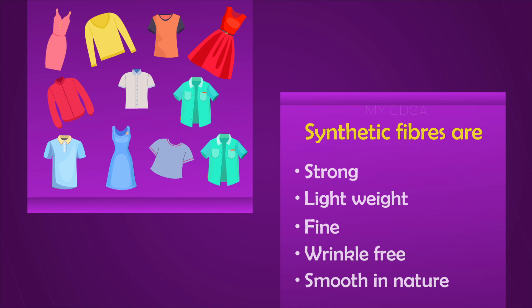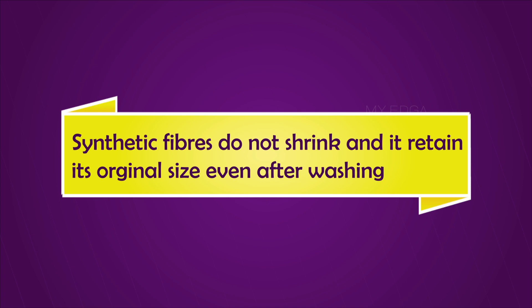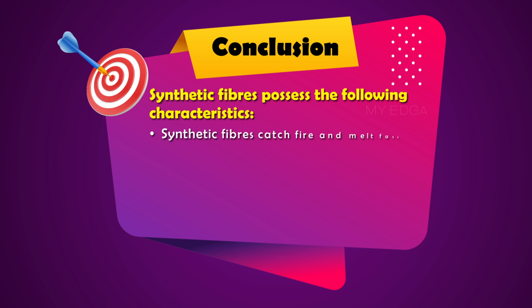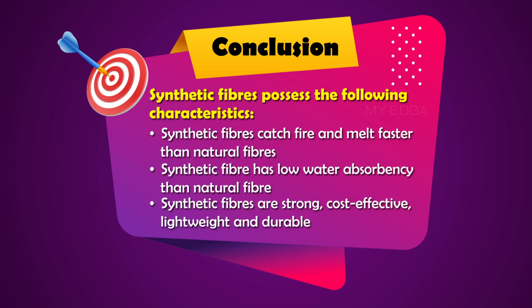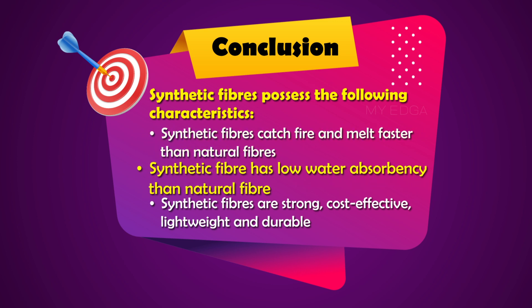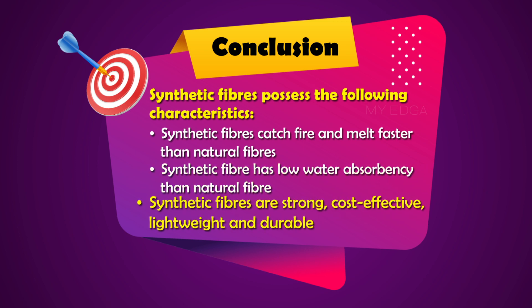Comparing synthetic and natural fibers, synthetic fibers are more cost-effective, durable, and readily available. Dresses made of synthetic fibers are strong, lightweight, fine, wrinkle-free, and smooth. They do not shrink and retain their original size even after washing. In summary, synthetic fibers catch fire and melt faster than natural fibers, have low water absorbency, and are strong, cost-effective, lightweight, and durable.